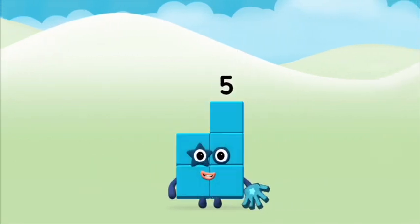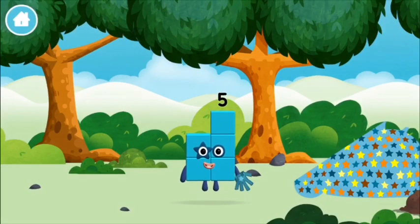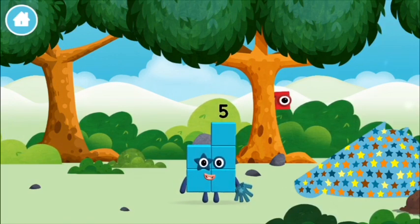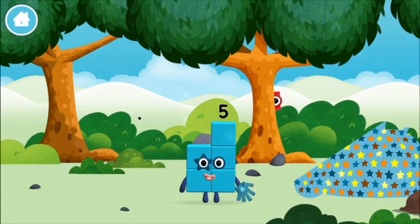Well done! You made number block five. You made a new number block. I am one, two, three, four, five. Five! I am five!